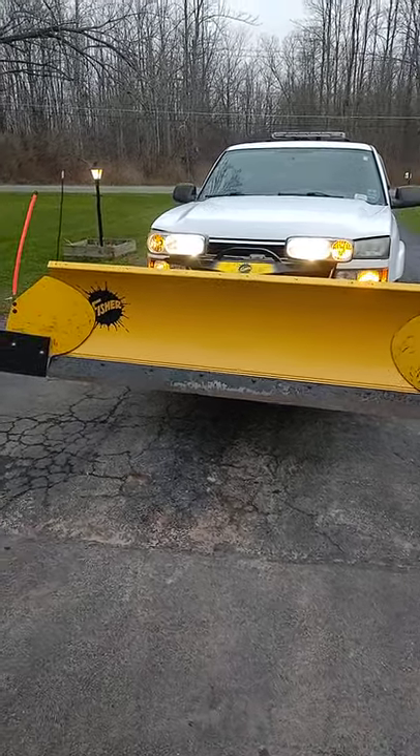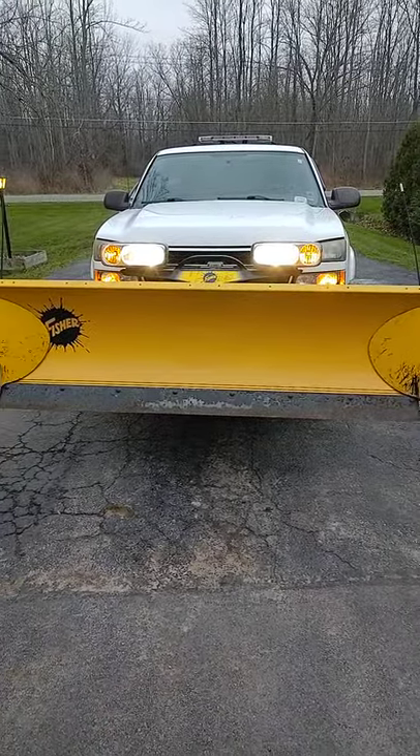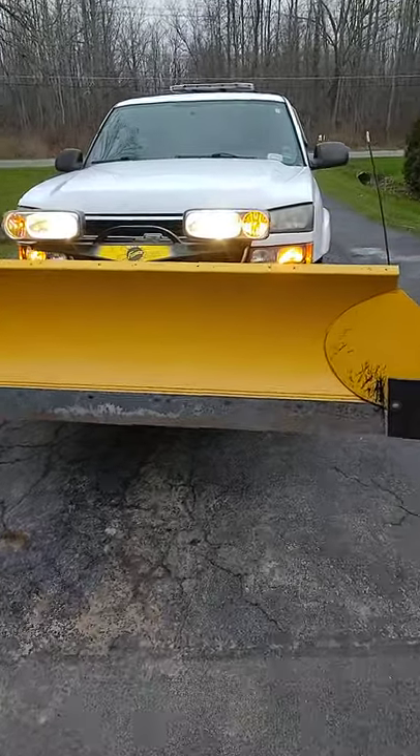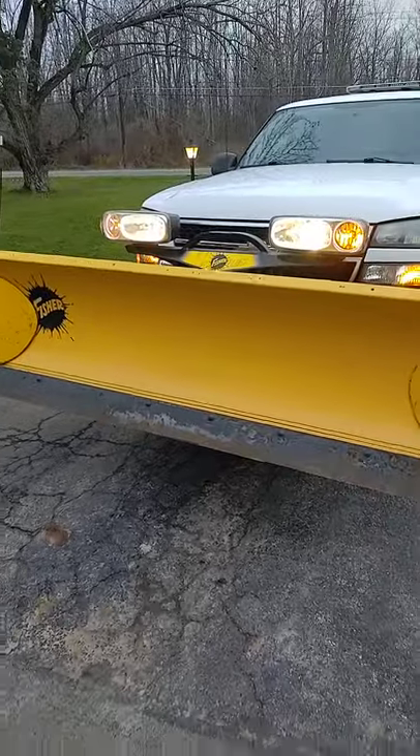Well that's it guys. The HT plow is moving on to a new home. We've had her for about seven years now, definitely put in her time. Made a lot of great videos with her but we're on to something new. I'll show you in just a second.